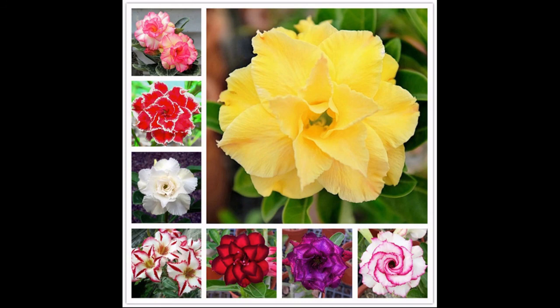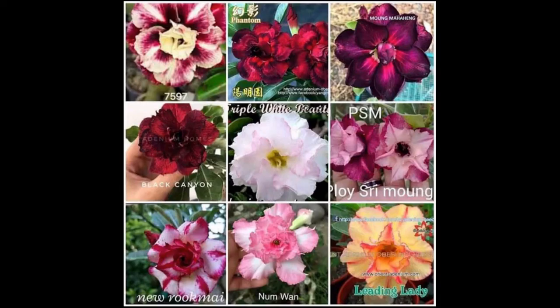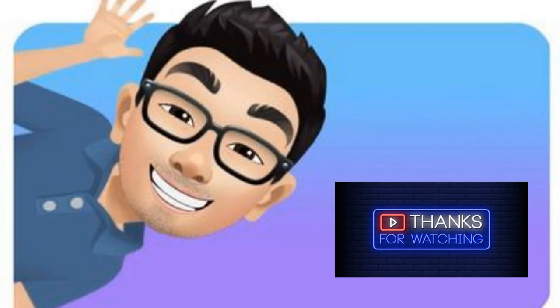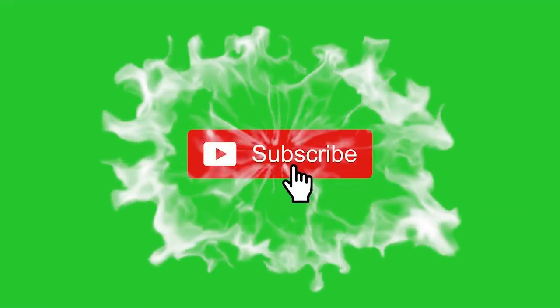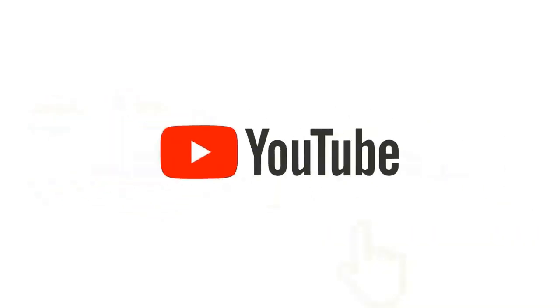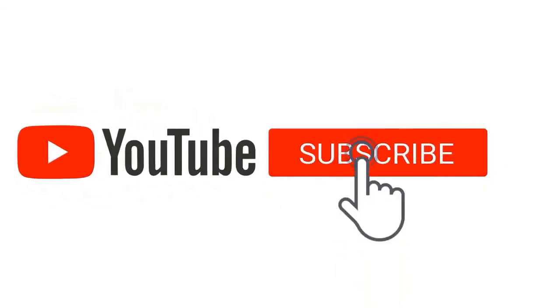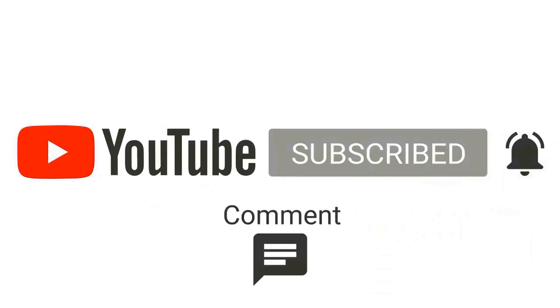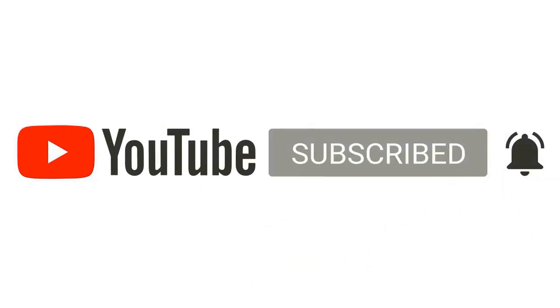If you would like to know more, please do not hesitate to leave your comment down below and see the important information in the description. Thank you very much for watching. Please give this video a big thumbs up, share it with others, and consider subscribing by clicking the red subscribe button on the lower right corner. Hit the notification bell so you won't miss my newest uploaded video — hoping to see you again on my next video!